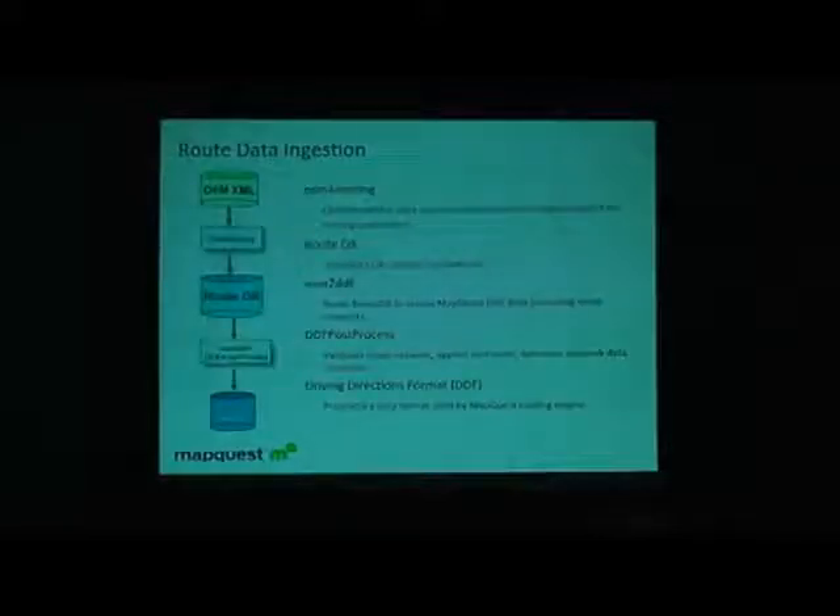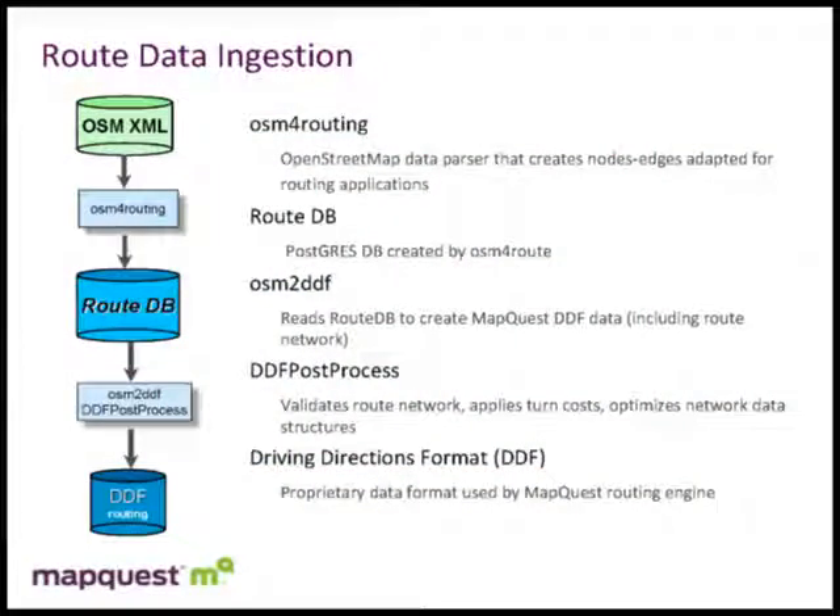Within our optimized routing, we compute the matrix of time or distance between each location, run it through simulated annealing to find the path touching each location, then pump it back through our standard routing algorithm to produce the A to B to C to D route that optimizes the path. We have a MapQuest corollary site called Route Planner that small delivery companies and real estate applications are using.